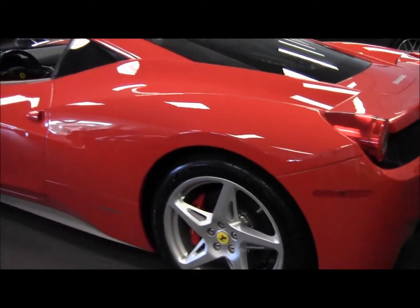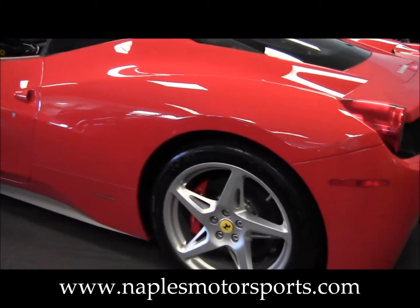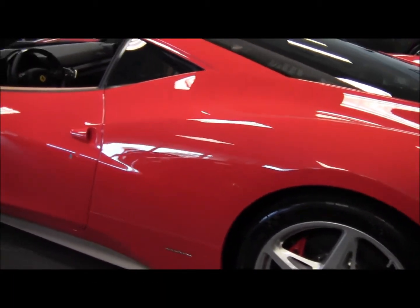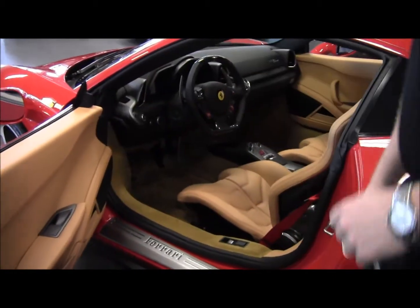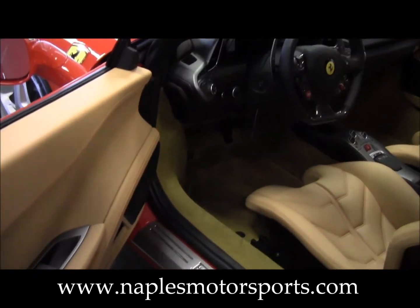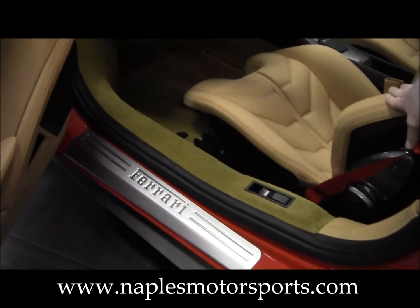We'll take a look down the driver's side of the car. You'll notice again no dings, no dents, no scratches — the wheels are in perfect condition. We'll open up the driver's side and let you take a look inside. Look at the door panels: they look brand new. There are no scuff marks on the door sill or the driver's side bolster.